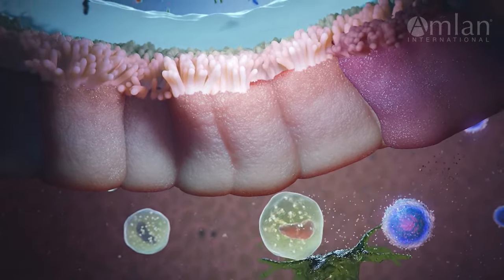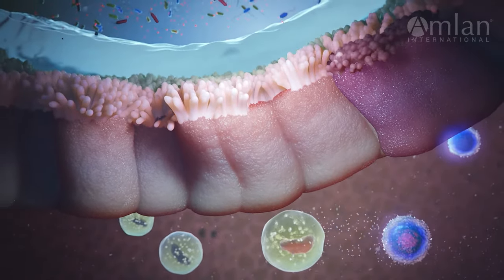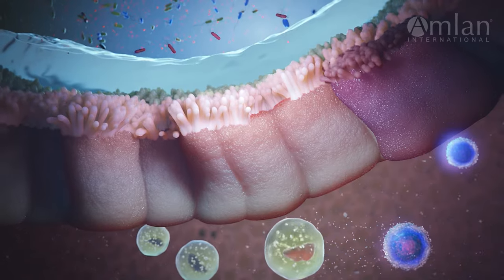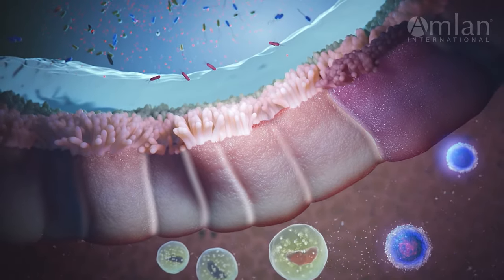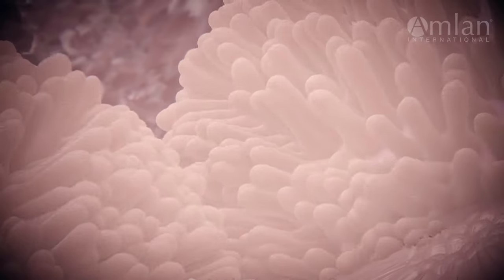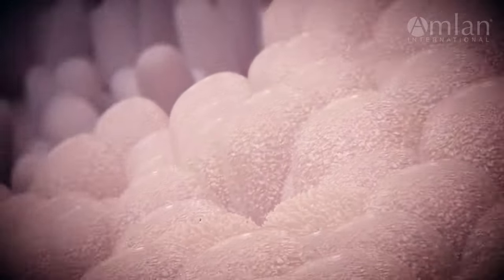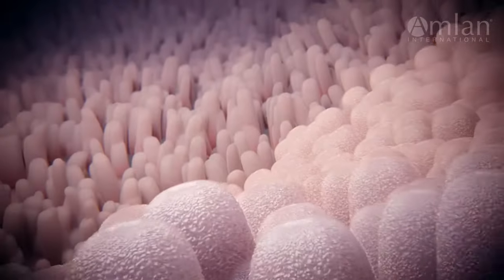The walls of the intestine act as a barrier between harmful pathogens and the rest of the animal's body. The one-cell thick barrier is comprised of tight junctions between enterocytes as well as a layer of mucus. To perform these roles adequately, it is essential that enterocytes are healthy, properly nourished, and energized.